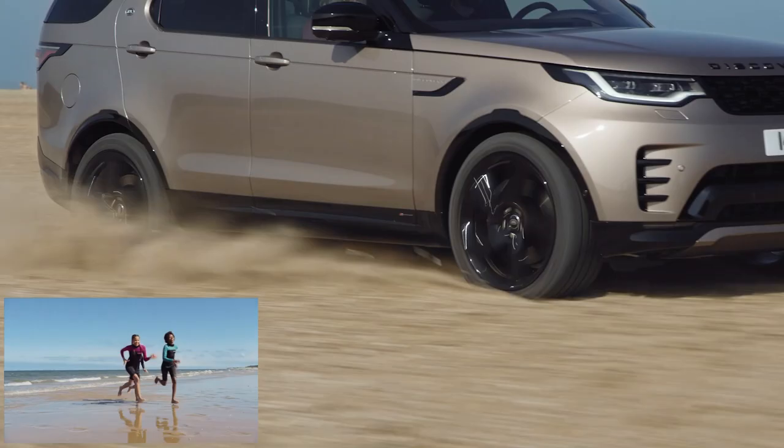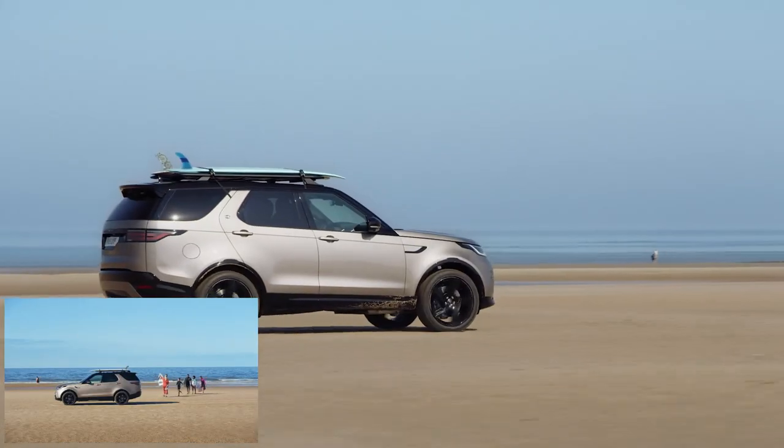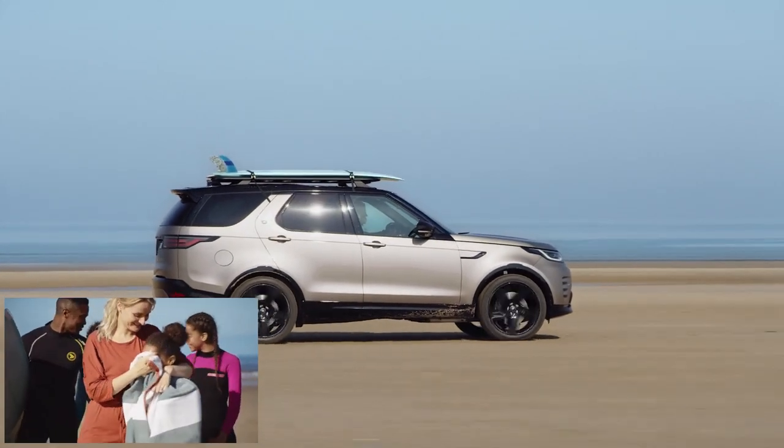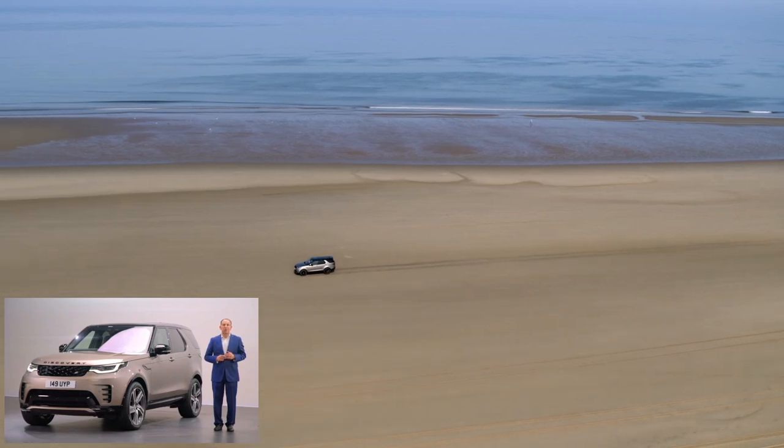For Discovery, those customers are active families for whom Discovery enables their active lives and daily adventures. But it's more than a family vehicle — it's truly a vehicle created around the family. And we're here today to show you what's updated with this new Discovery for the 2021 model year. But first, let's quickly recap on Discovery's history.